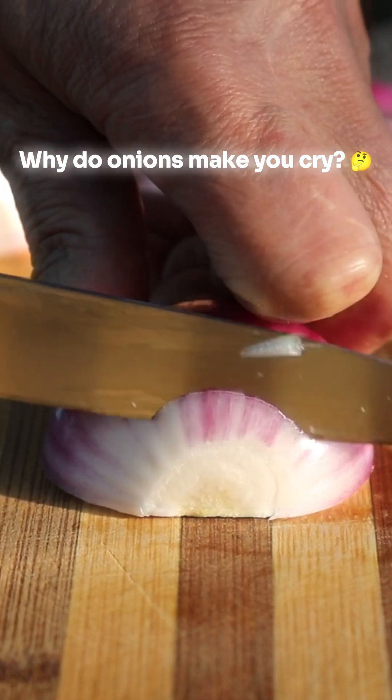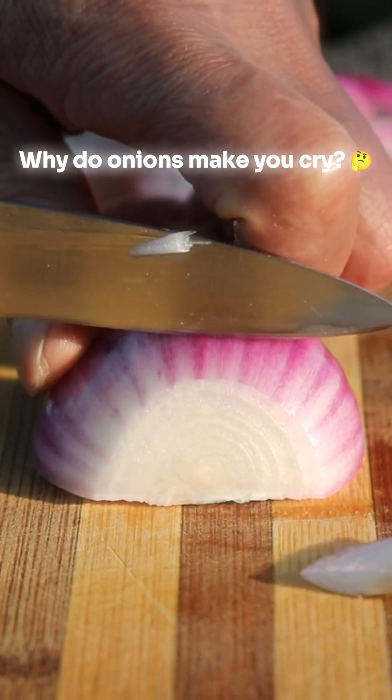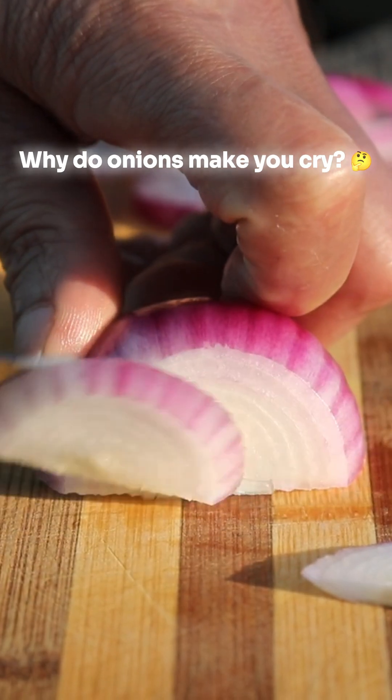Ever wondered why slicing an onion turns you into a crying mess? Let's uncover the science behind this tearful mystery.